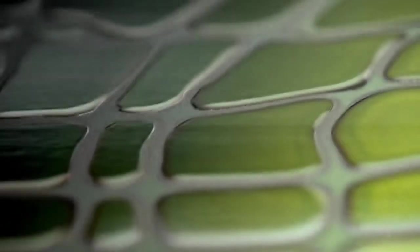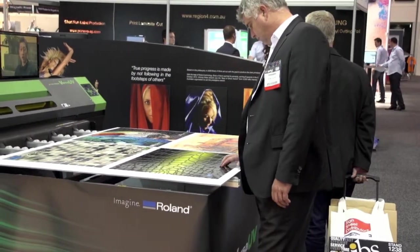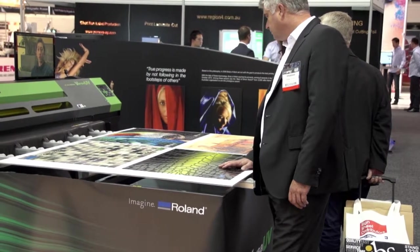The specialty results that we can get with the metallic inks, the varnish, the build up, and the textured effects that we can produce are really fantastic for what we do. They provide a real point of difference for people in the interior decor field — it's access to something that a lot of them haven't seen before.